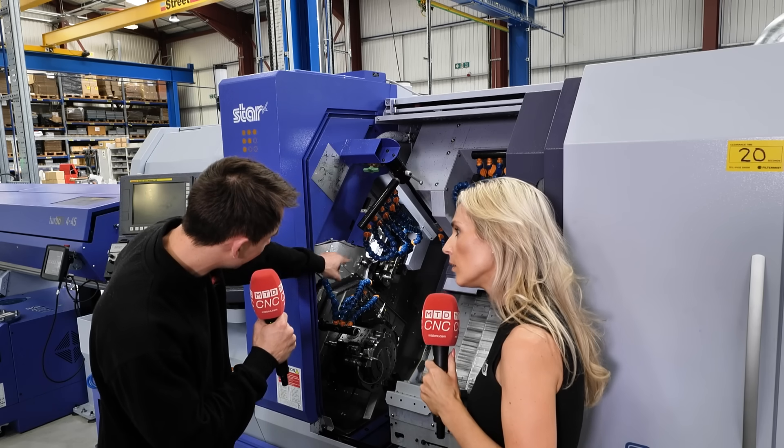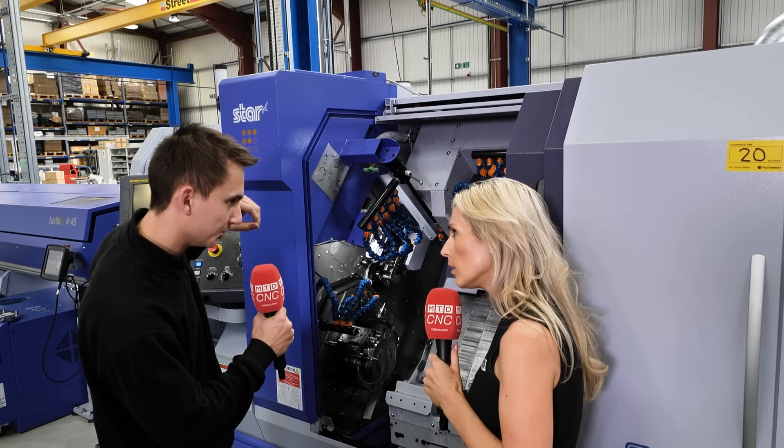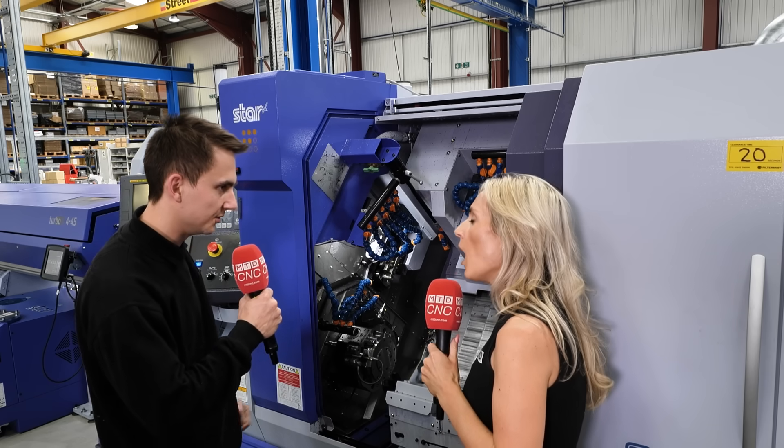In addition to that we've got the BX station over there — four stations at ER20. BX is top and bottom, so it's much more rigid for heavy milling applications.